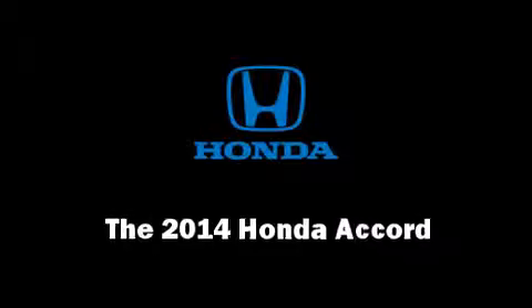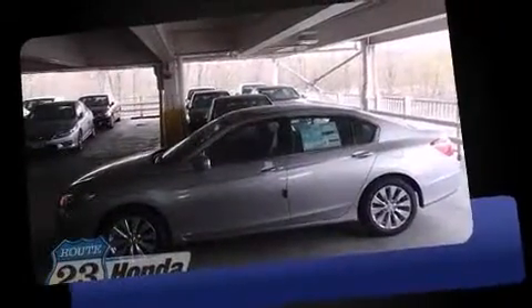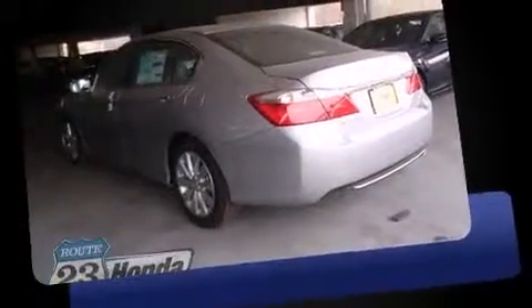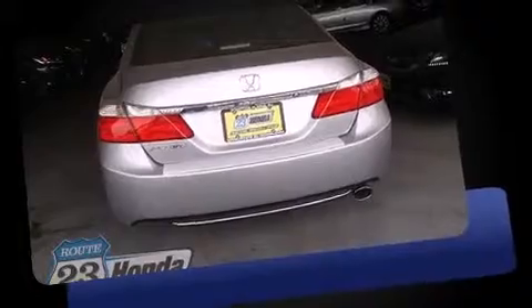Come test drive this 2014 Honda Accord. This four-door, five-passenger sedan offers the features and options you've been searching for. Under the hood you'll find a four-cylinder engine with more than 170 horsepower, and for added security, dynamic stability control supplements the drivetrain.